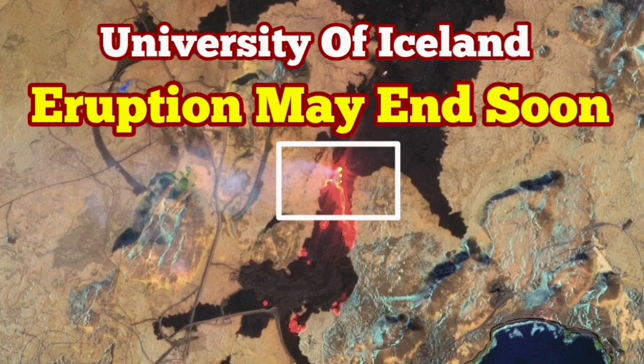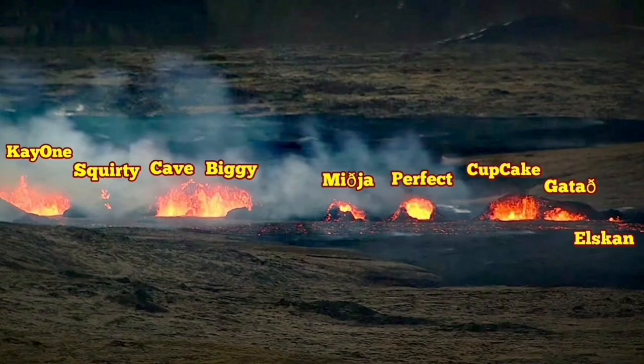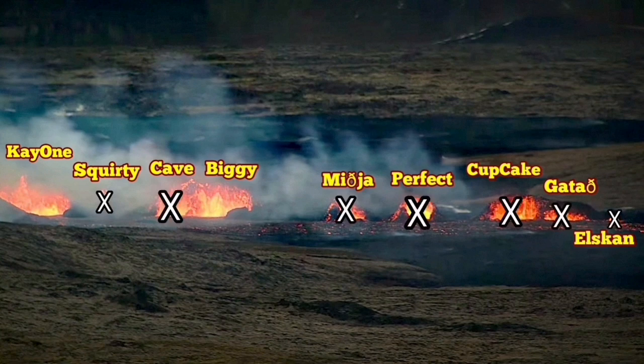My colleagues at the University of Iceland have released the latest satellite images by the Sentinel-2 satellite of the ESA, European Space Agency, which shows the number of active vents in the latest Sunnuka crater is now reduced to two. K1 and Biggie are the only active ones at the moment, as shown in the nomenclature I have used here. The rest are not active — these are the vents in the southern fissure of this latest Sunnuka crater chain.